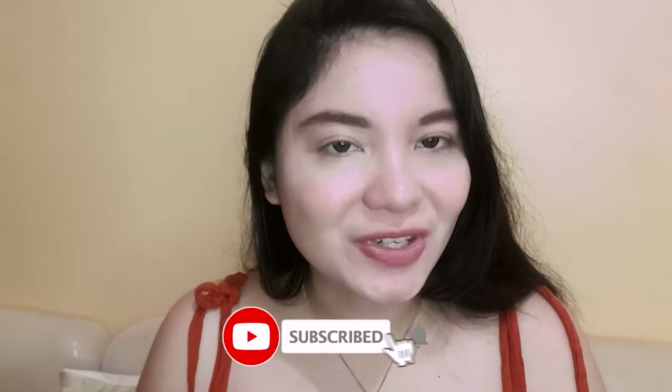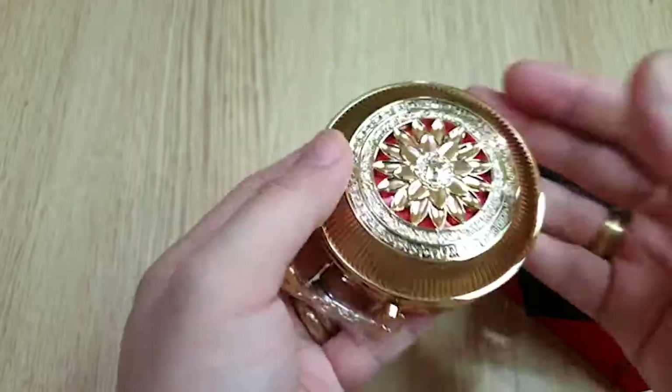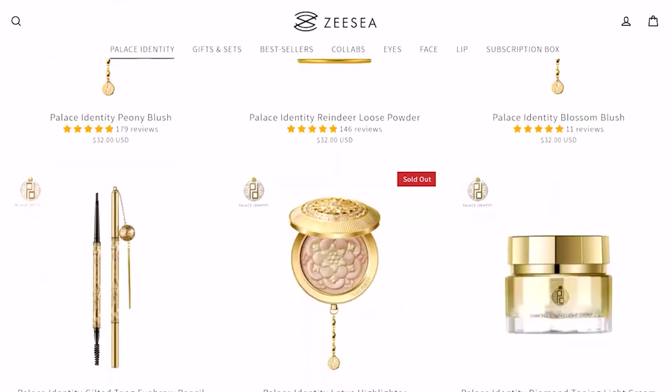ZZ makeup produces one of the most unique, artistic, and luxurious-looking makeups I have ever seen. In this video I am going to unbox and review a lot of ZZ makeup from their Palace Identity line. I ordered all of these from Shopee.